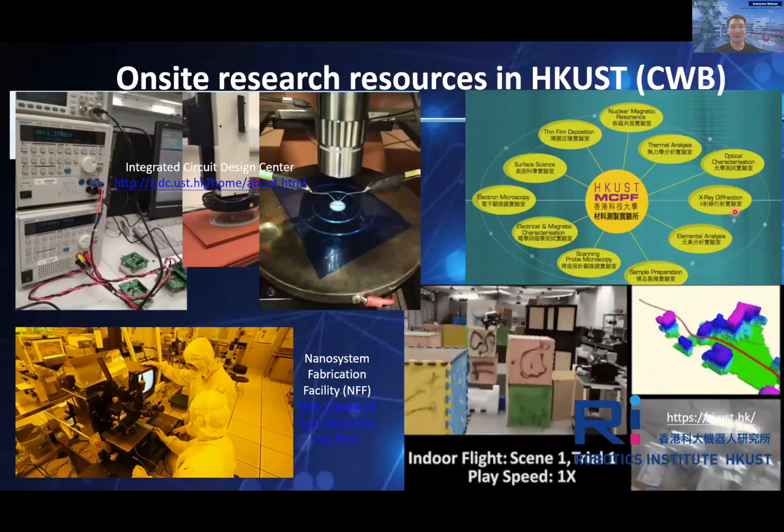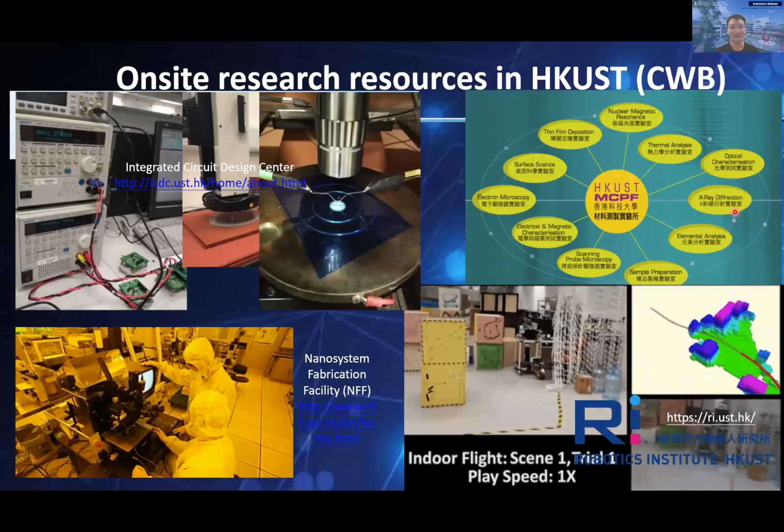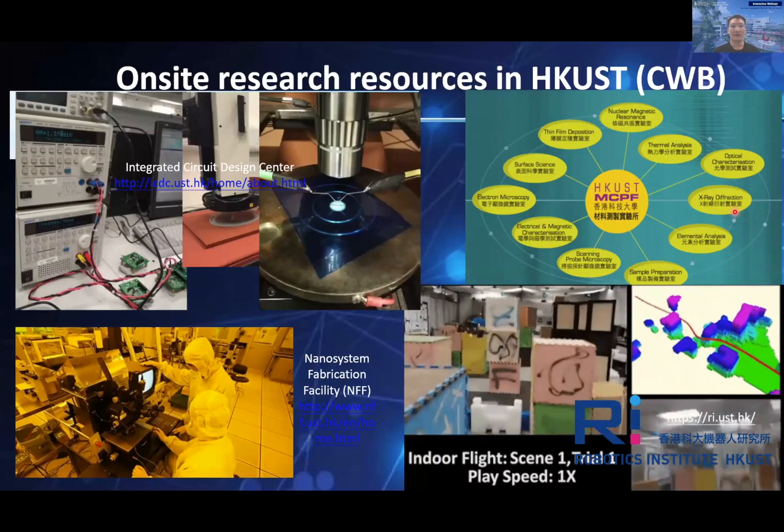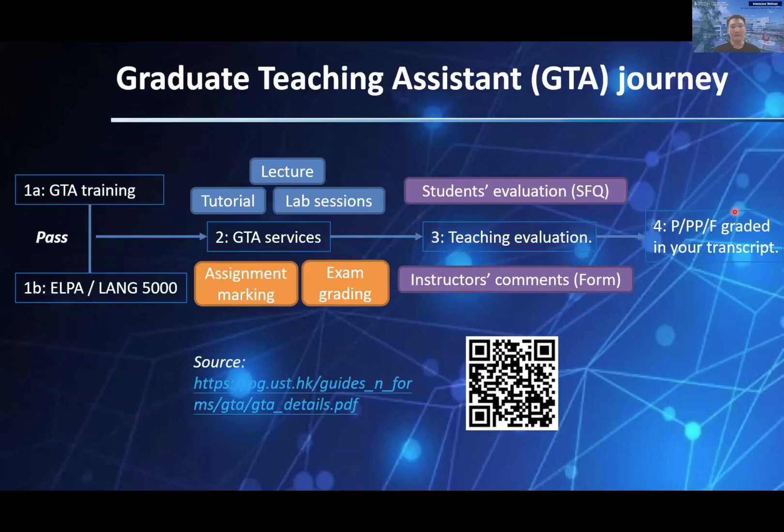Do come over and discover more with your supervisors or program office for any detailed technical requirements. The last sharing is the Graduate Teaching Assistant, GTA, which is also an essential component of RPG study. Since 2019, HKUST has integrated the GTA service into the PDEV-6800 code, which most of you have attended the online briefing by CEI already. More details of each step can be found on the CEI website, for which I have provided a link and QR code here.